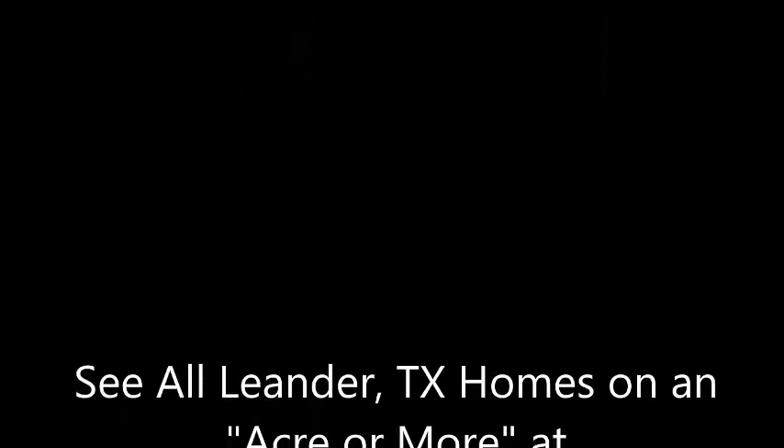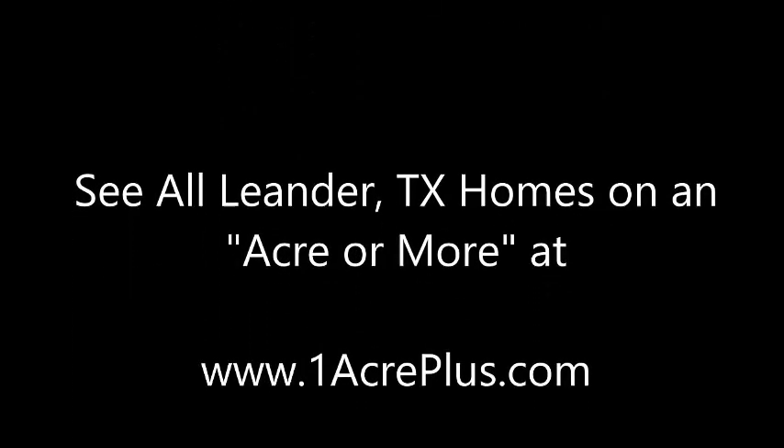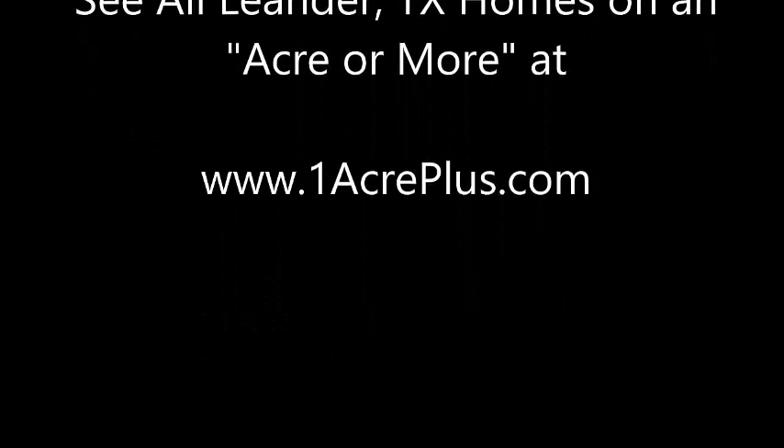I'm Stuart Sutton. Call, text, or email if I can help in any way. And remember, you can see any Leander, Texas home on an acre or more at OneAcrePlus.com.